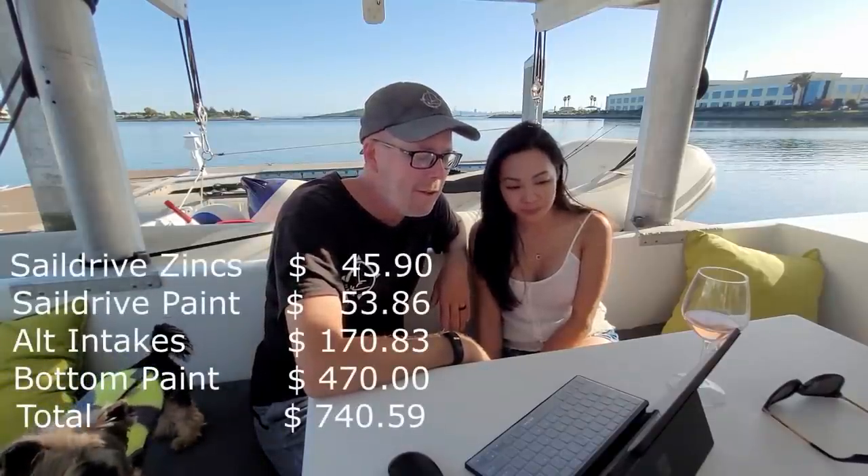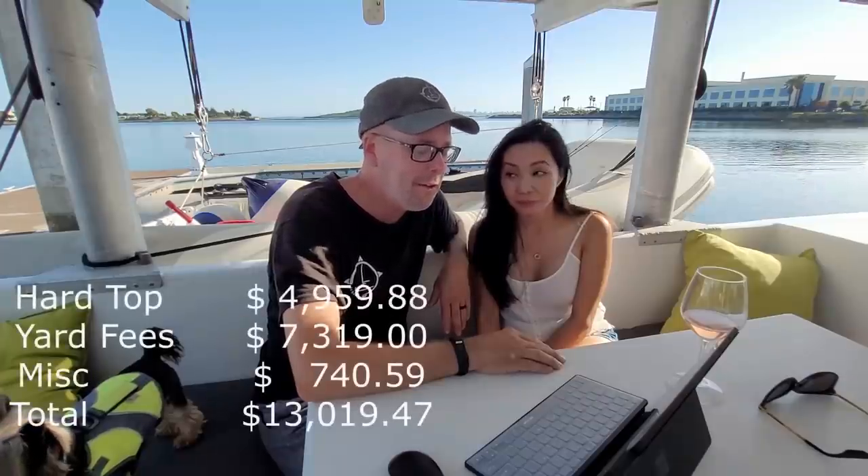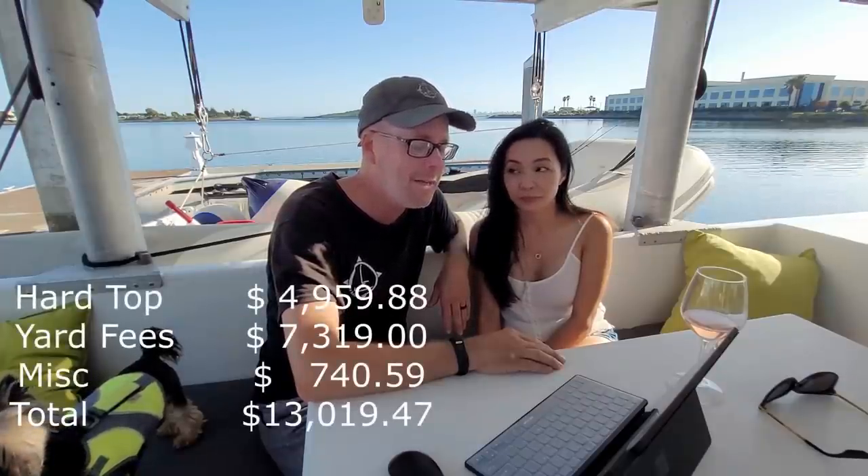All the miscellaneous things we did while on the hard totaled $740.59. That gives us a grand total over the 163 days of $13,019.47. Yes, that's sticker shock, but it's better because if we were to have somebody else do this, we would still have extra costs of being somewhere else and not having quality control.